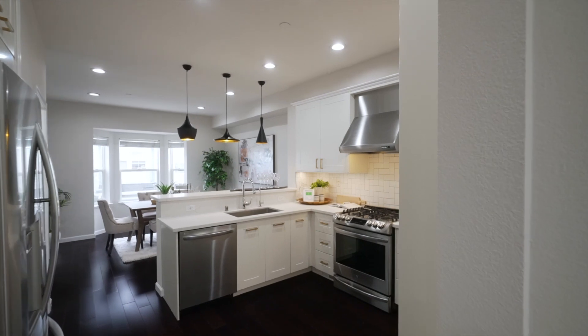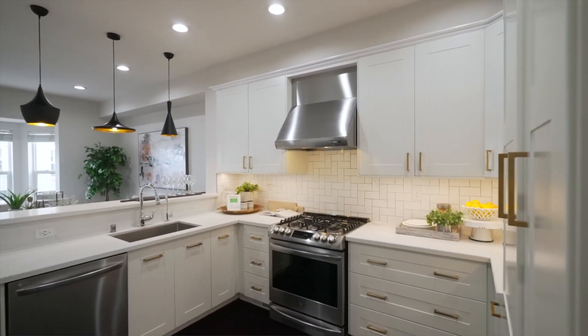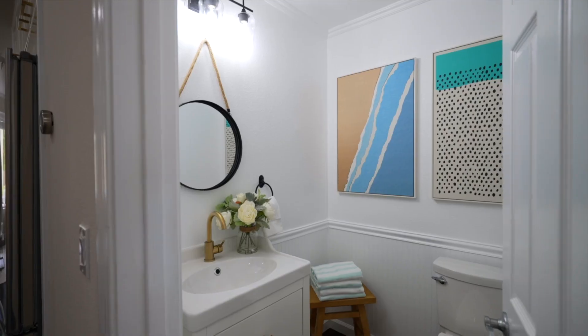The fully remodeled kitchen has newer stainless steel appliances, all-white cabinetry topped in marble-style quartz, including an elevated breakfast bar with counter seating beneath contemporary pendant lights.